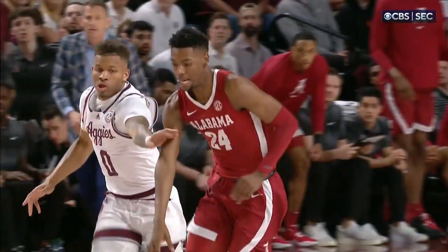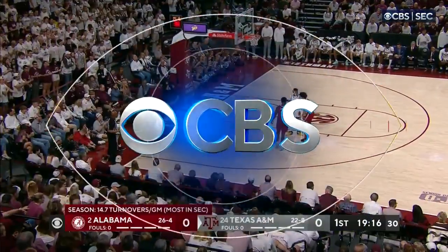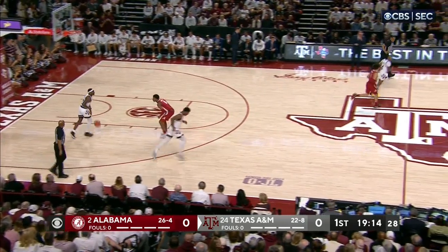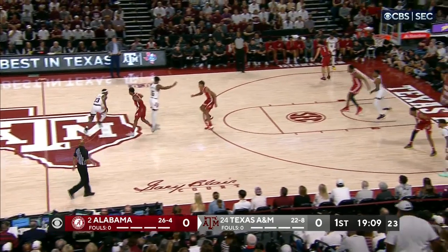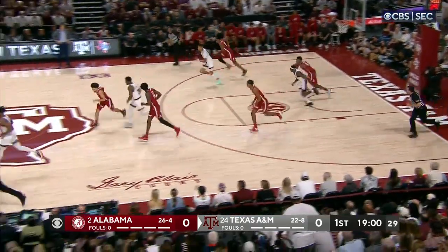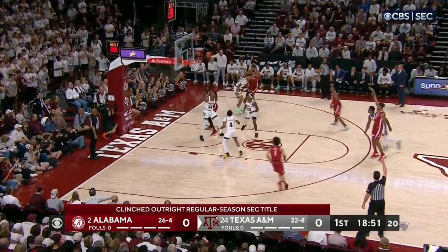It looks like a bad pass, but really it's the energy of Dennis chasing him down and making Brandon Miller get rid of that quickly, not throwing that pass at the perfect position. Mark Sears saying, please don't throw me one over in that corner. So two possessions, two turnovers for the Crimson Tide. Good start for the Aggies because they're getting into the rhythm of Alabama's offense and taking that away.